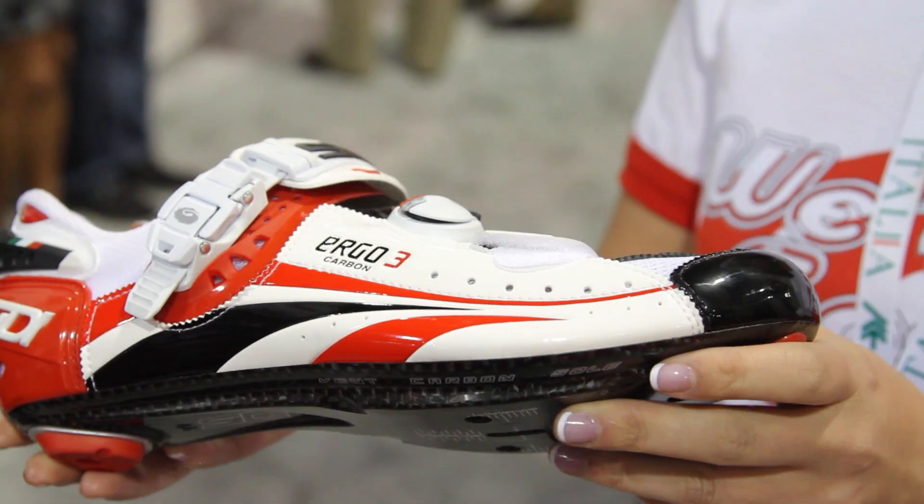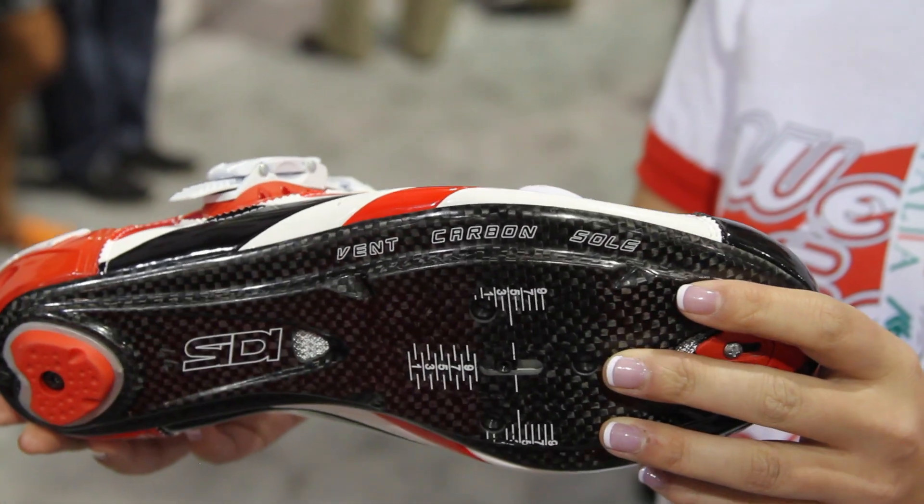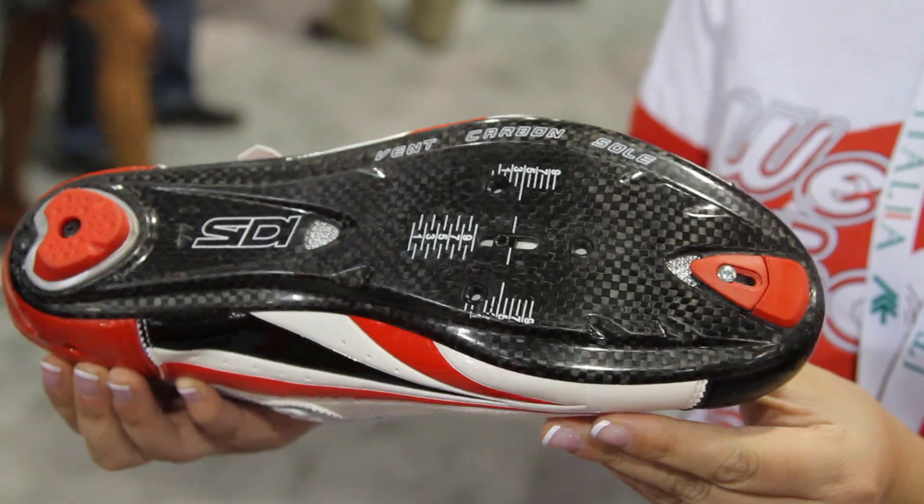CD's got a new shoe, the Ergo 3. While it is a little bit lighter than the previous year's, a little bit stiffer, and a little more comfortable, the big thing this year is that they have a Speedplay-specific sole — finally. You don't have to use adapters anymore.